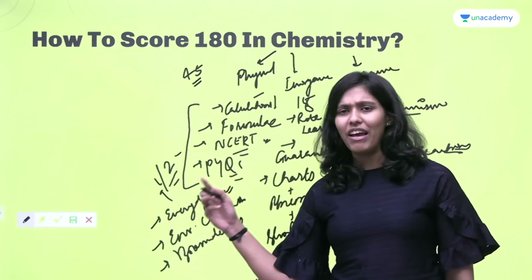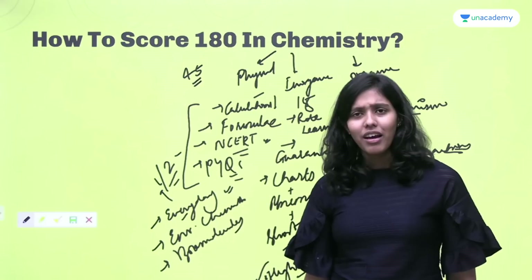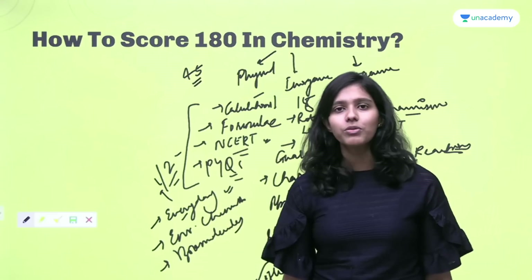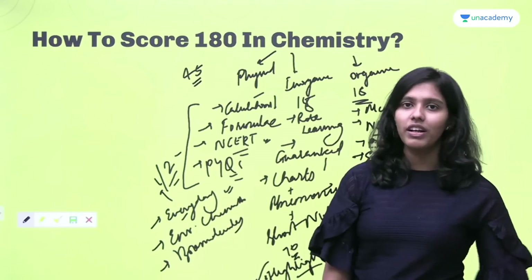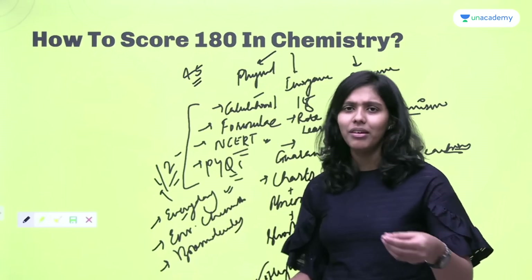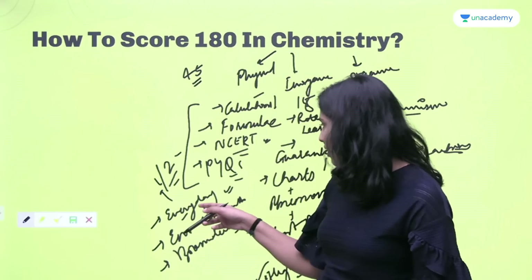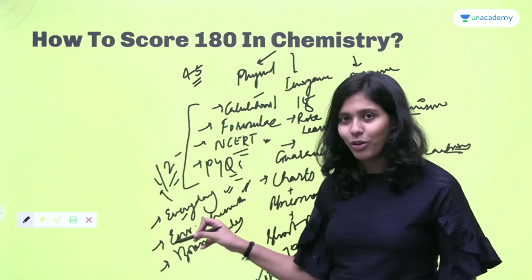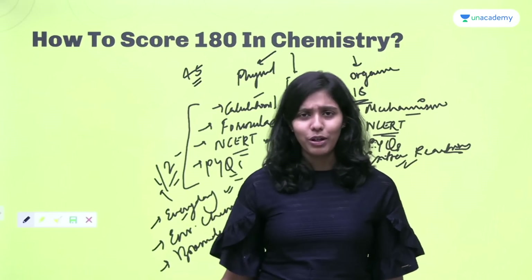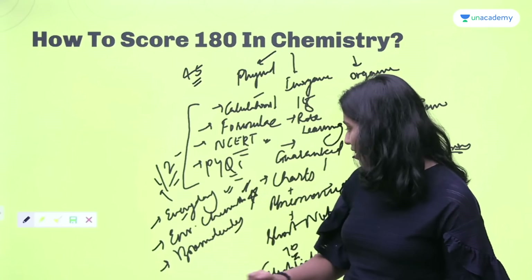Everything from chemistry in everyday life must be remembered — every word, every detail. At first I found it very difficult to remember, and in the first two tests I could not score on this topic at all because I didn't know about drugs. But eventually, by solving a lot of questions and reading the topic again and again, I compiled all the important points from chemistry in everyday life into one single page. Environmental chemistry also cannot be ignored — a pretty difficult question came from it in NEET, a match-the-following type with many concepts.